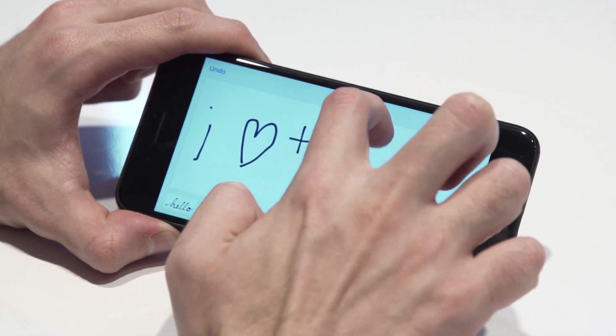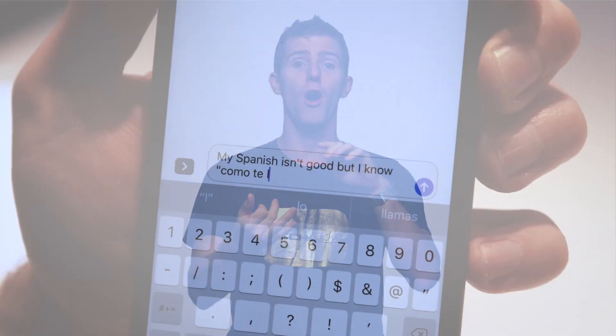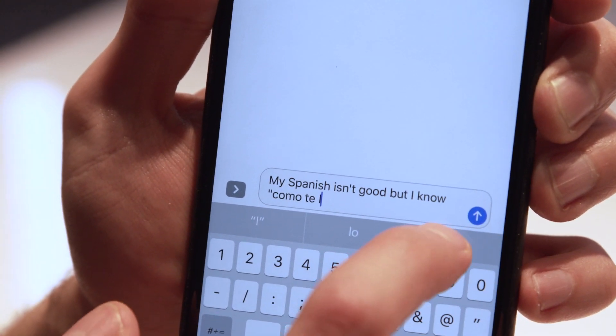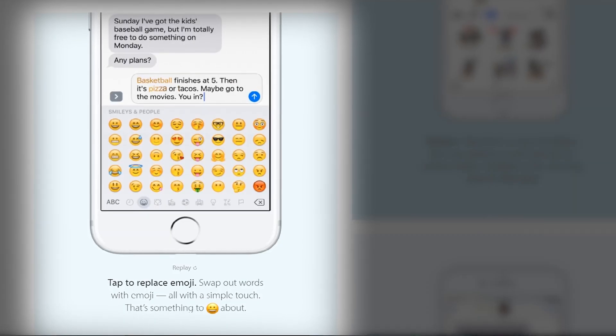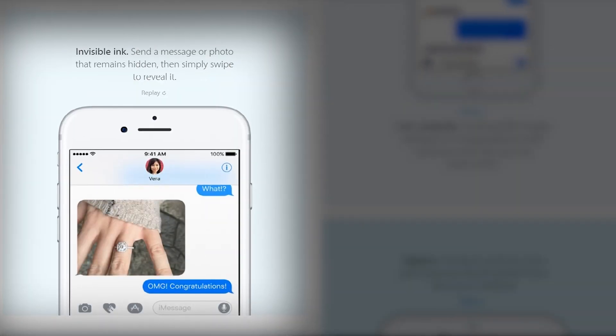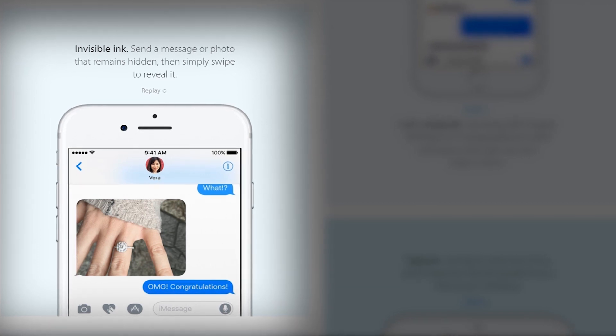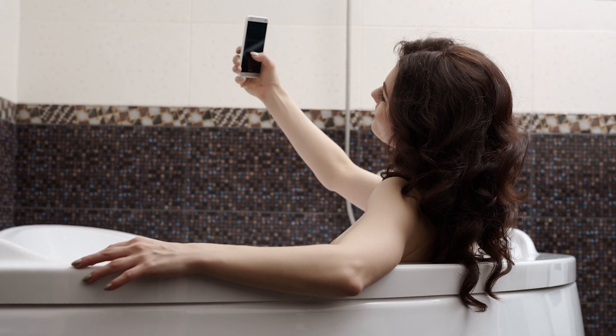But one thing you probably will be using a fair amount is the Messages app, which not only can animate your own handwriting for a personal touch, but can now also show video and image previews from a number of different apps. It can auto suggest in different languages if you routinely type in multiple languages, and it can convert words to emoji on the fly. You can even make your outgoing messages stay obscured on your recipient's screen until they manually swipe them if you're sending a private message.